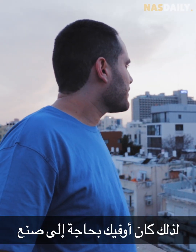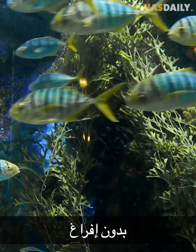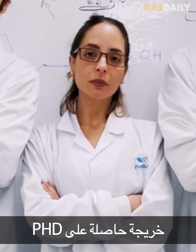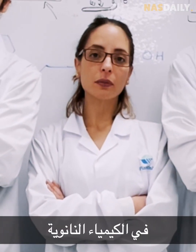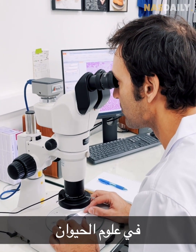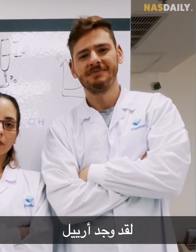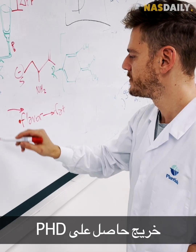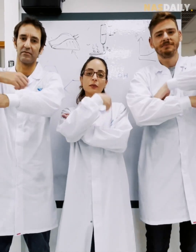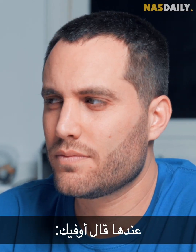Ofek needed to make a new type of fish without emptying the ocean. He went around Israel and found the three smartest people: Heila, a PhD graduate in nano chemistry and a 3D printing expert; Ron, a PhD graduate in animal science and a fish expert; and Ariel, a PhD graduate in bio-printing who specializes in food printing. They all sat around a room together.